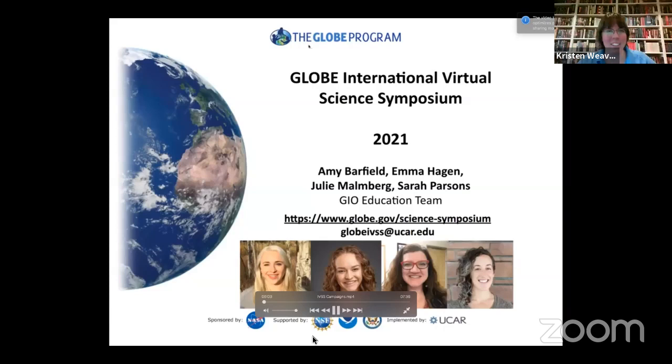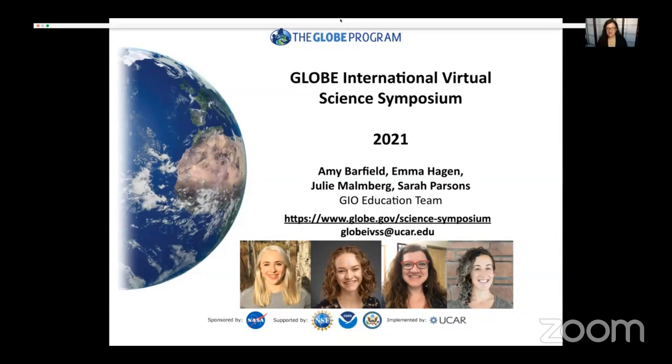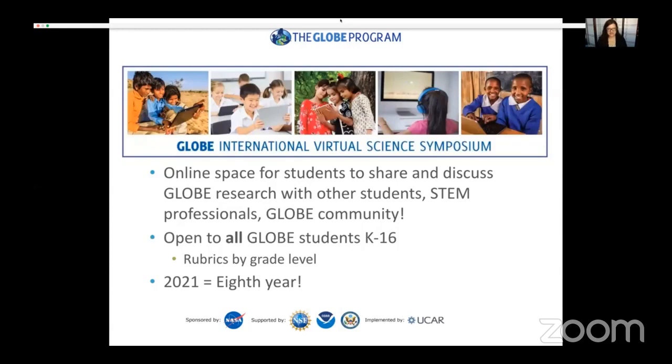Hi everyone, my name is Julie Malmberg. I want to tell you about the 2021 GLOBE International Virtual Science Symposium. I work with a great team: Amy Barfield, Emma Hagan, myself, and Sarah Parsons — all part of the GAO education team. Our website is globe.gov/science-symposium, or email globeivss@ucar.edu. The science symposium is an online space for students to share and discuss their research with other students, scientists, STEM professionals, and the GLOBE community. It is open to all GLOBE students from kindergarten through undergrad, ages 5 to about 22, with rubrics by grade level. This year is our eighth year.